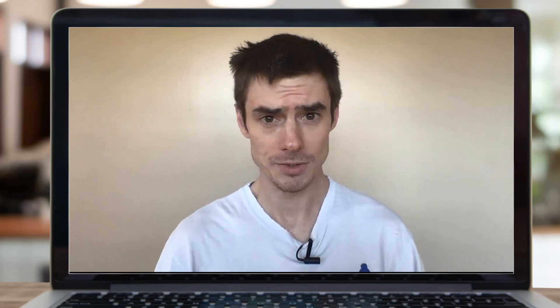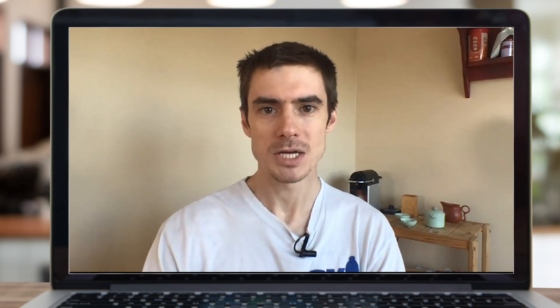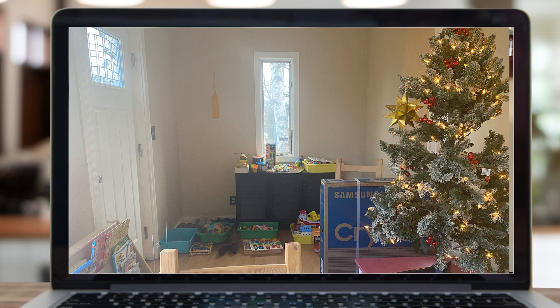Now for the background: while my lighting and positioning may be good, my background here is just terrible — a blank wall, kind of like a mug shot. What we can do is turn around a little bit and add some depth. Look — that looks much better with this little shelf and teapots and coffee machine in the background. It gives us depth, but not too much — you don't want too much clutter; you still want it reasonably neat.